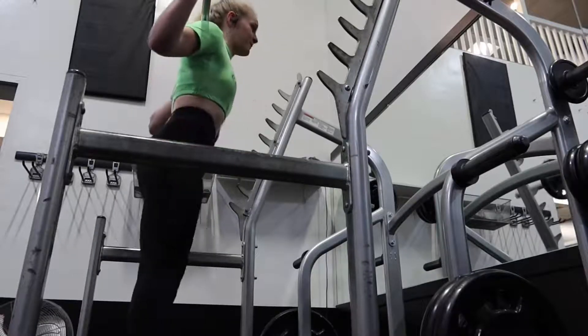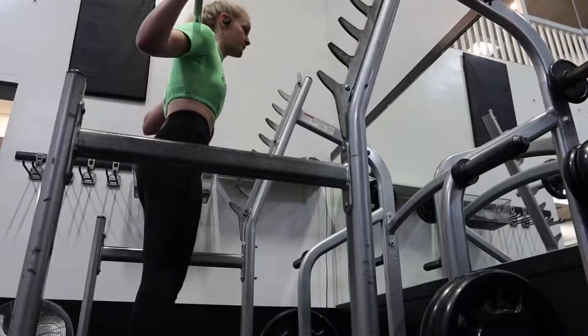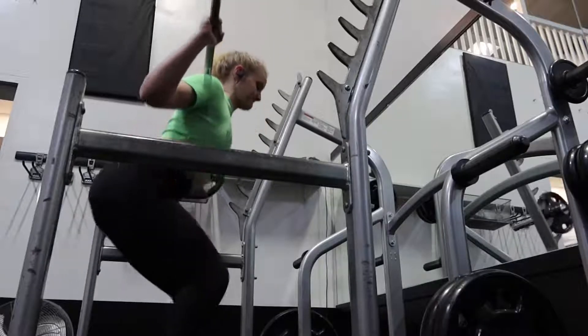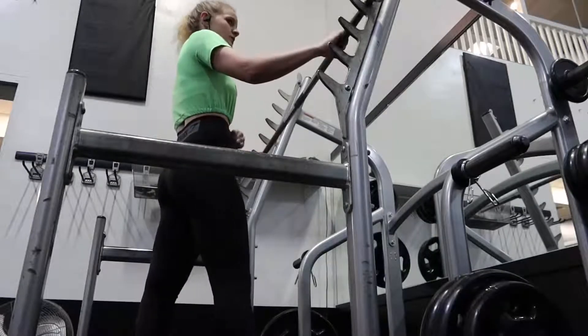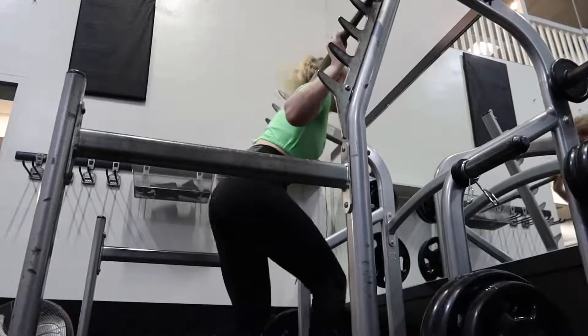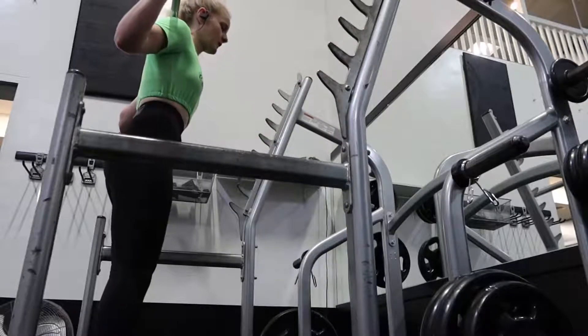I started off with a set of 10 at 65 pounds just to warm my legs up and get the blood flowing. Then I moved up to 95 pounds and did three sets of 10. Once I was done with squats, I took all the weight off the bar.